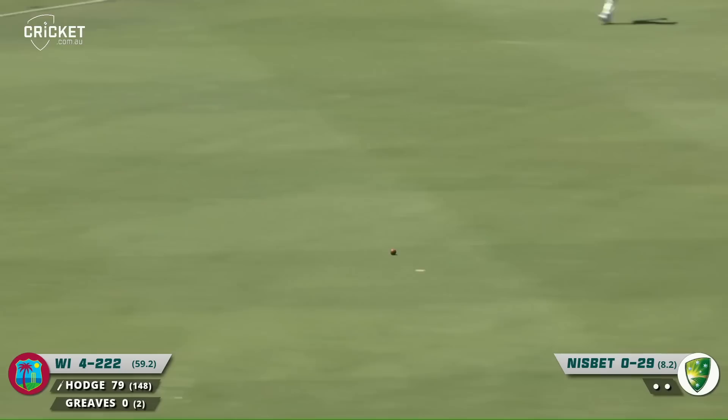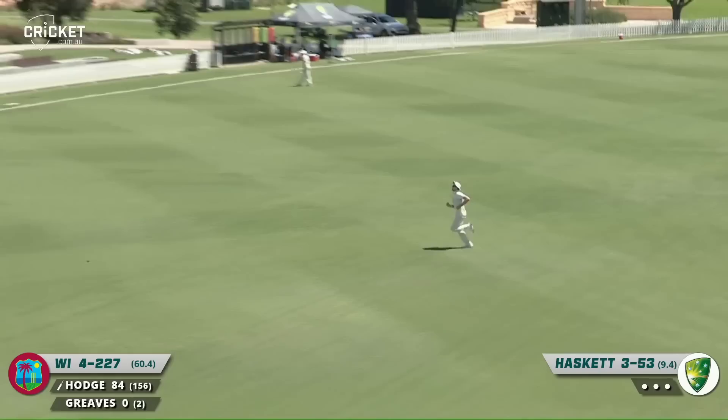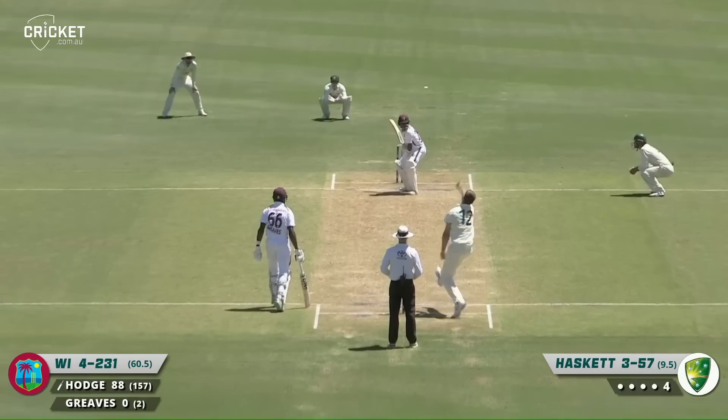Happy to take his time over his run. That's a nice shot driving away through the offside, and he gets a boundary to move him up into the 80s now. Well driven again — when the shot's there to be played, he plays it magnificently. Clang into the pickets.